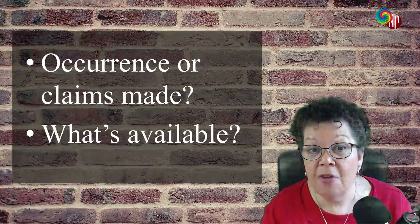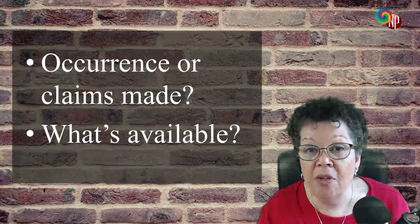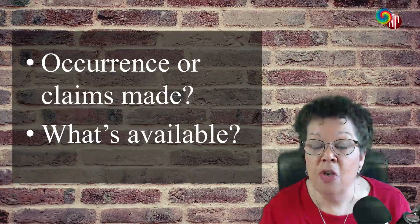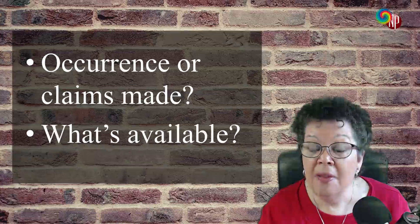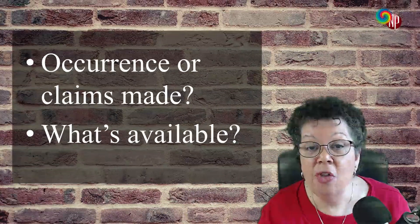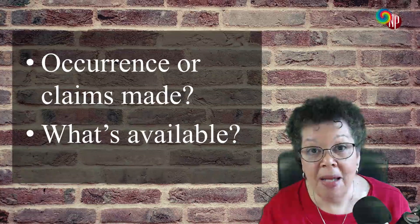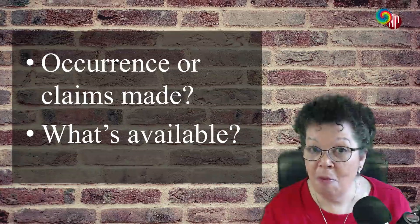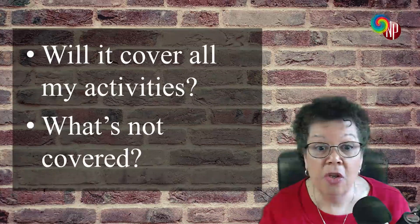The difference, however, is occurrence. That's really the one that you want. It will cover you whether the policy is active or not, as long as a claim is made during the time that you had that particular policy. Occurrence-based policies are a little bit more money than claims-made, but you don't have to have tail coverage. So in my opinion, I would opt for an occurrence-based type of policy. And again, make sure that it's available in your state.